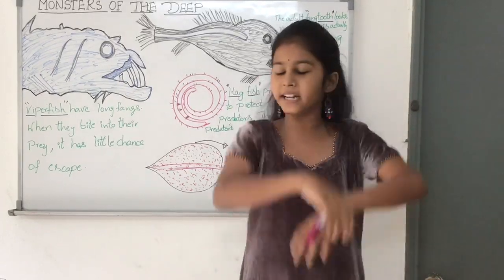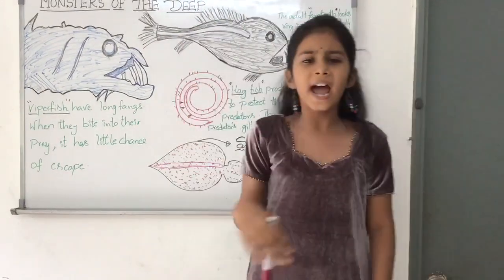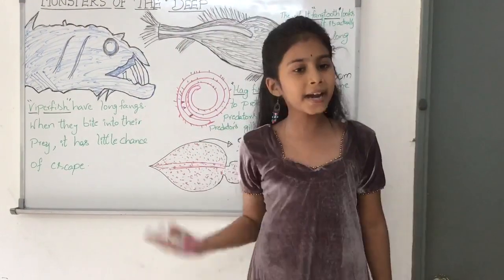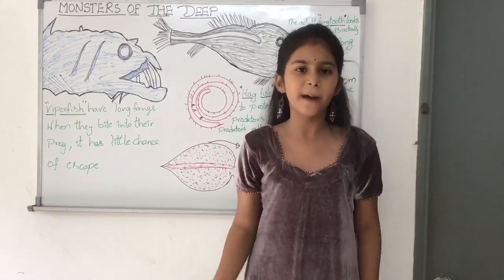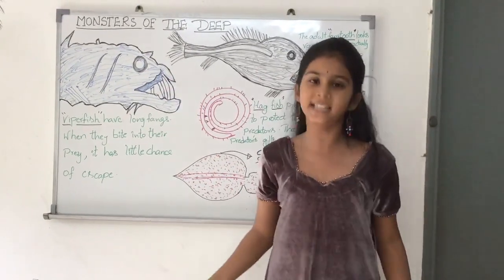Now, here is an interesting point: the adult fangtooth fish and the young fangtooth fish look very different from each other. That is why, in those days, scientists believed that they were two different species. But they are not — they are just the same fish looking very different at different life stages.